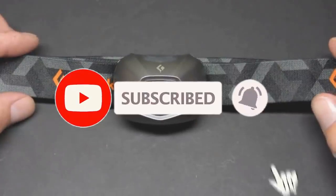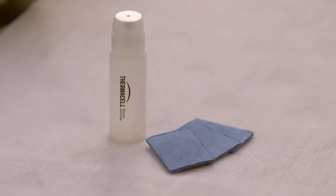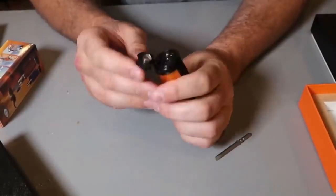Before we start, all the product links from the video are at the bottom of the description. If you are interested, please take a look, and let's get started. Number 15: Sato Pocket Torch. The ability to start and maintain a campfire is an extremely important skill,